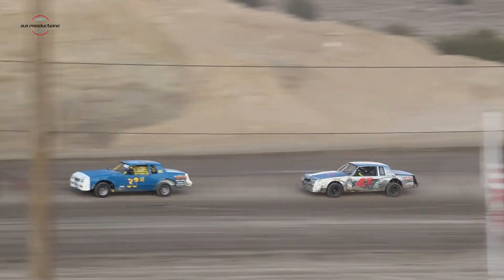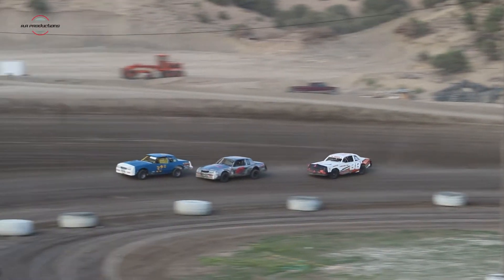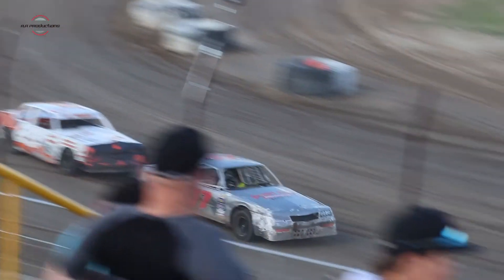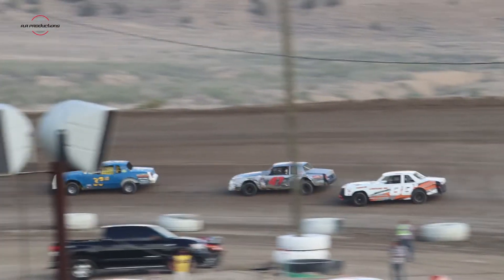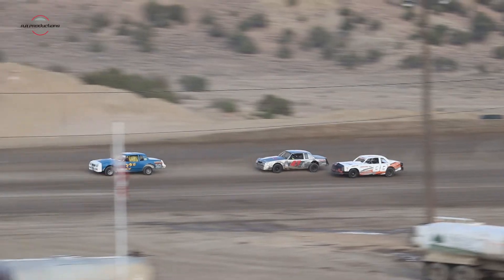We're going to take these hobby-stock viewers tonight — the second race of the evening. We're going to come out of turn number four; it's going to be Jeff Bill. Final lap — they're going to try to do something on this lap. Here comes Barnett, he's going to do it on the inside, trying the inside line.